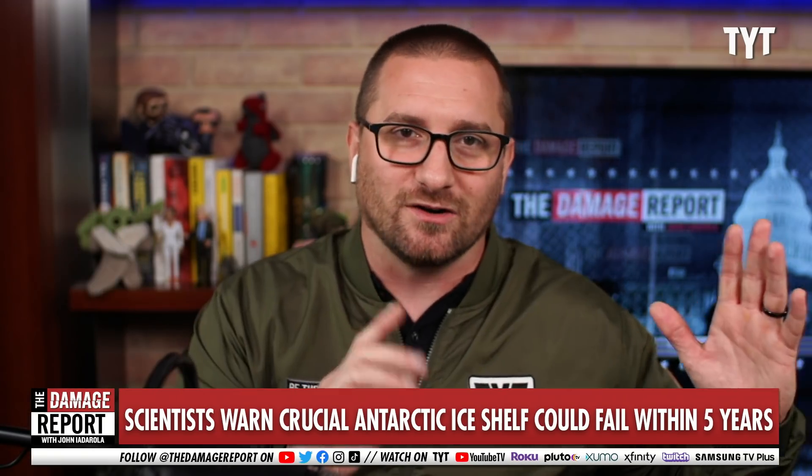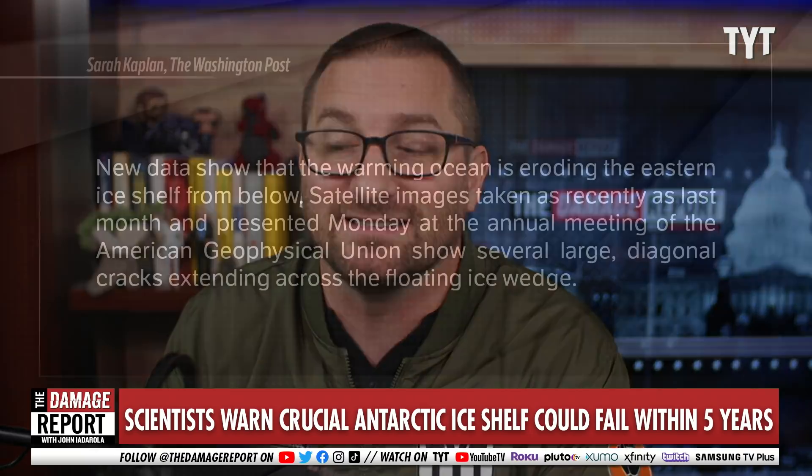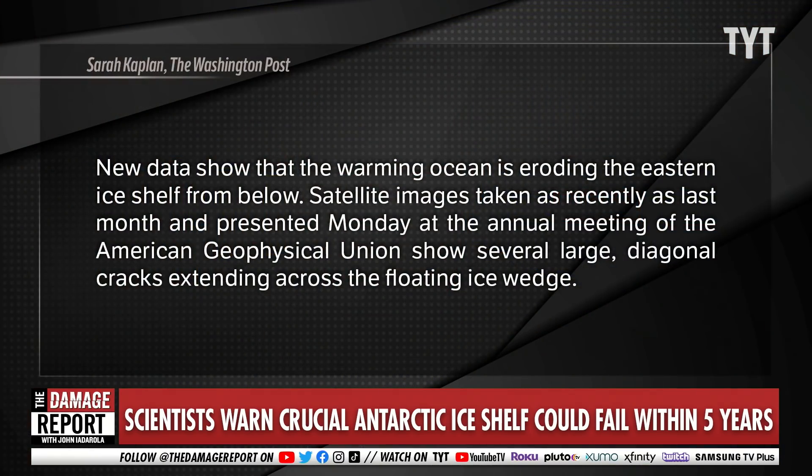Here's the issue: this ice shelf goes into the water and the water is warming. It gets underneath the ice shelf and in some cases can channel in and under, creating heat pockets that cause accelerated melting. New data is showing that this is actually happening — it is being eroded from below.